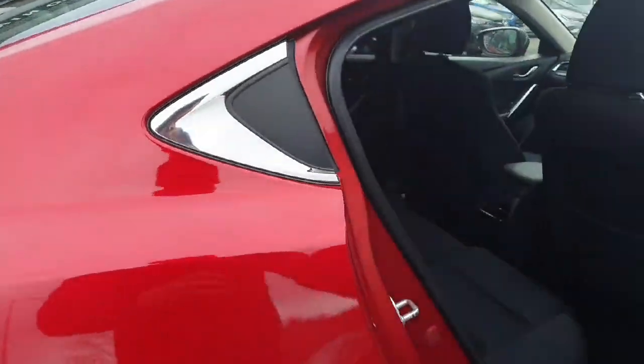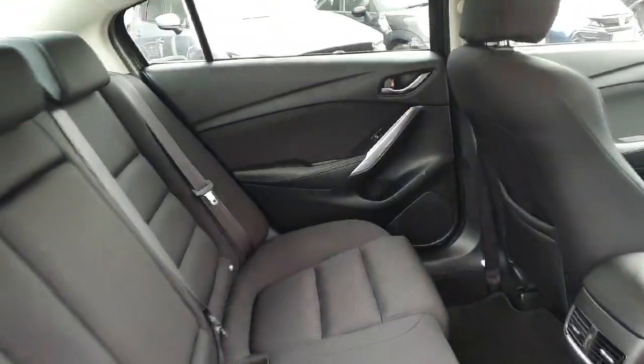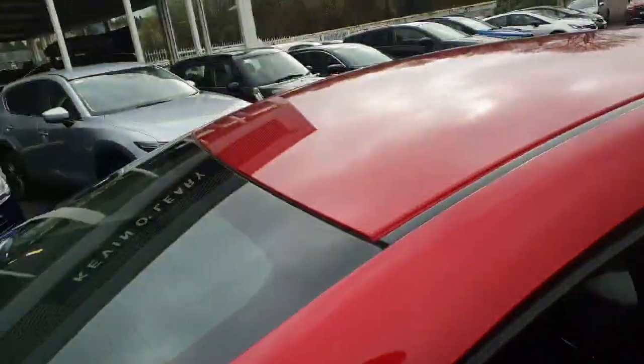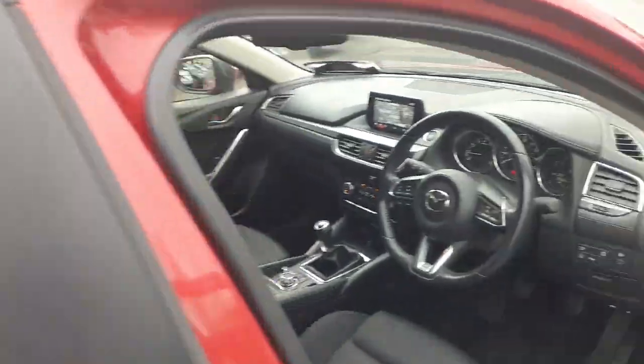Just popping into the interior, finished off with the cloth seating inside — lovely comfortable seating with the Mazda, nice and spacious, plenty of legroom, ISOFIX points across the back. The car is in immaculate condition inside and out.